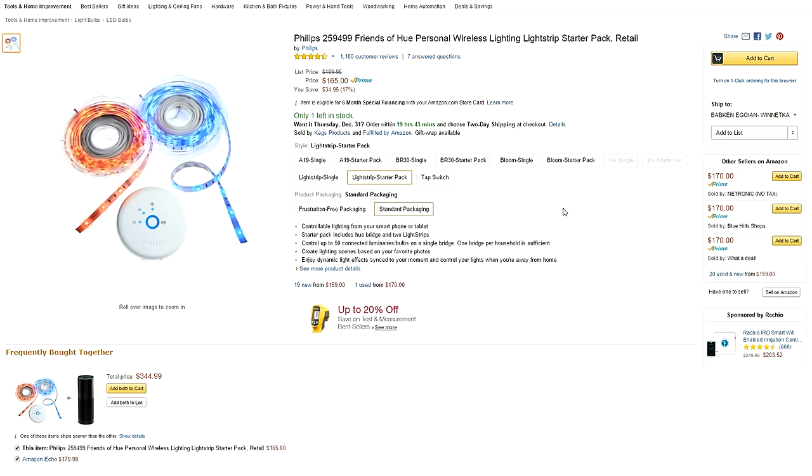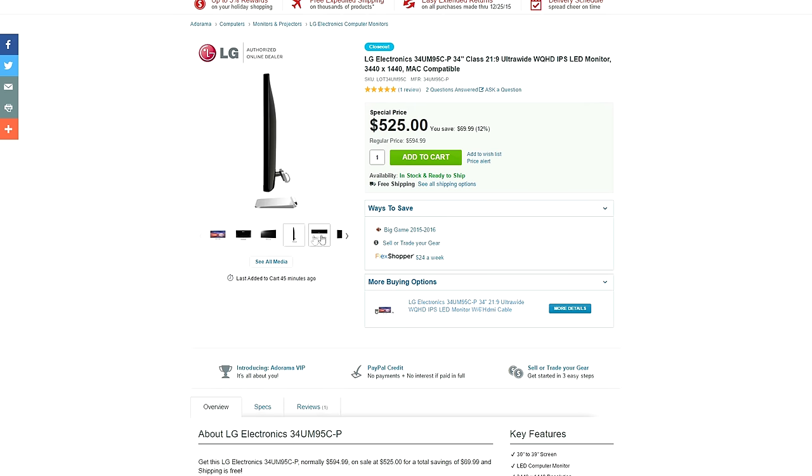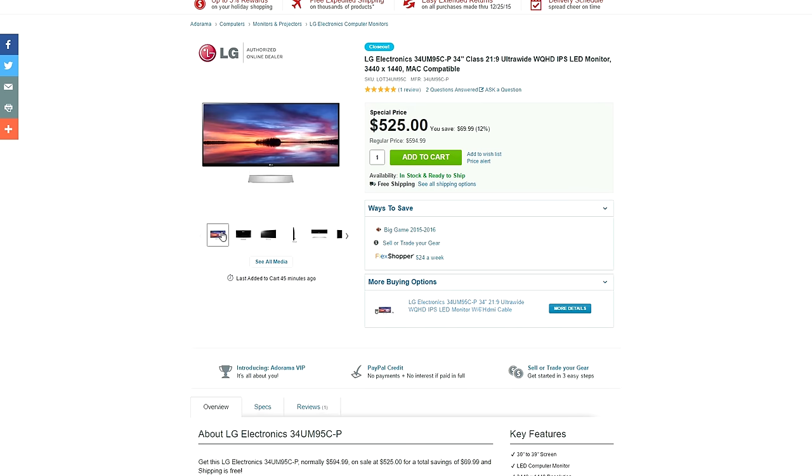By the way, these are LED strips that you can control using a smartphone. We also have a 34-inch ultra-wide monitor from LG going for $525 — that's $75 off — sporting a 3440 by 1440p display and a 60 Hz refresh rate. An excellent choice if productivity is your main priority.